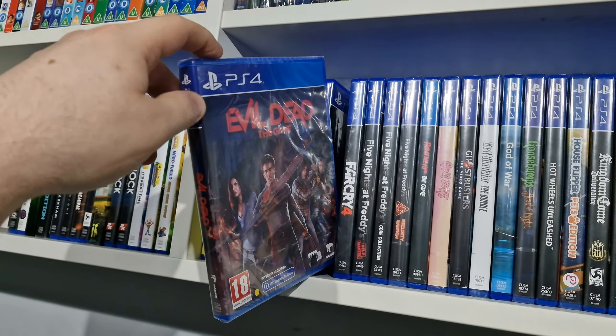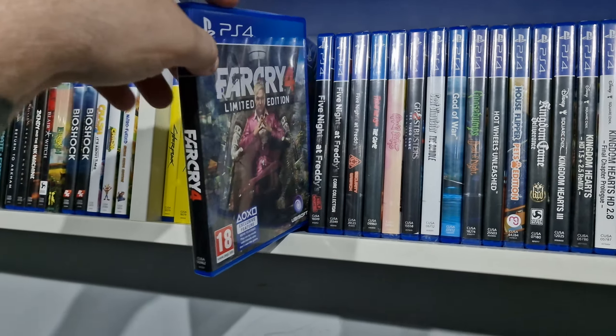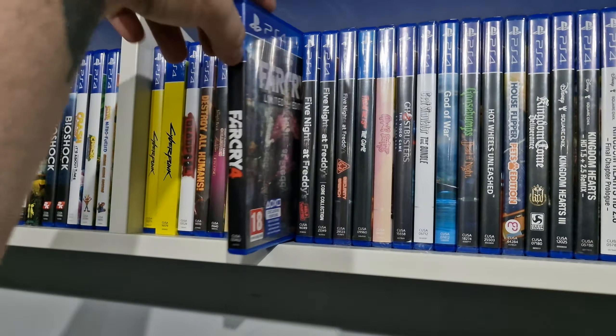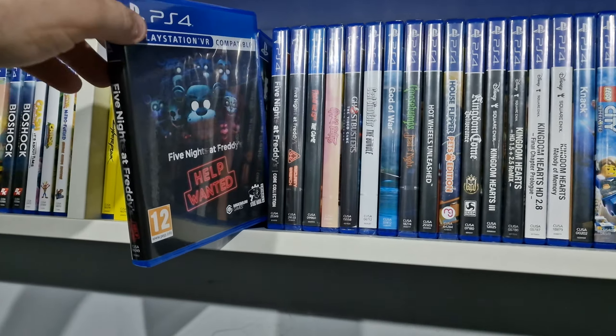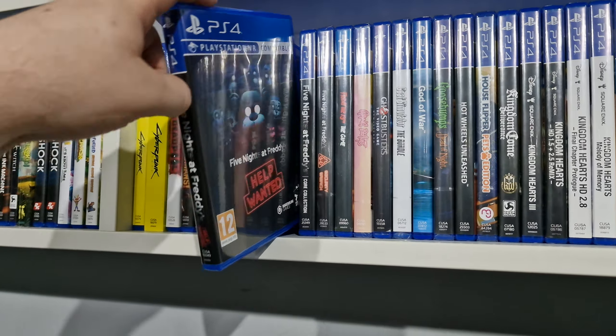Evil Dead the Game. Far Cry 4 — I still need to get the Far Cry 3 Classic Edition because that's fairly cheap now and that's my favourite one.